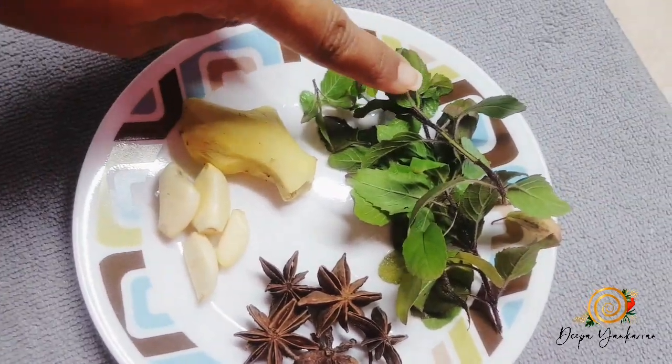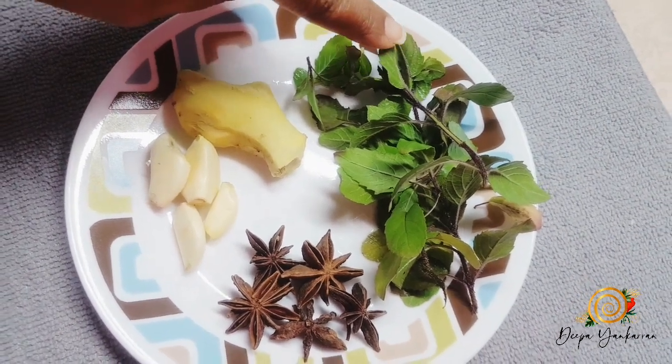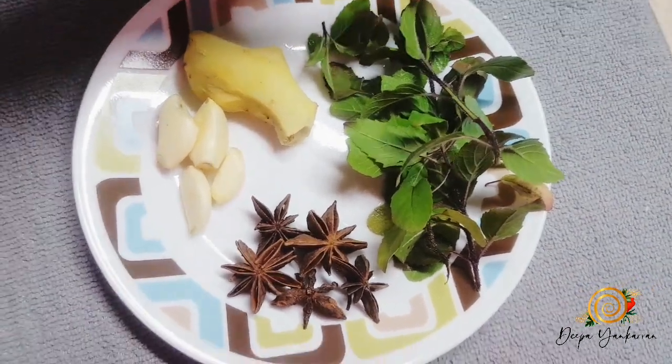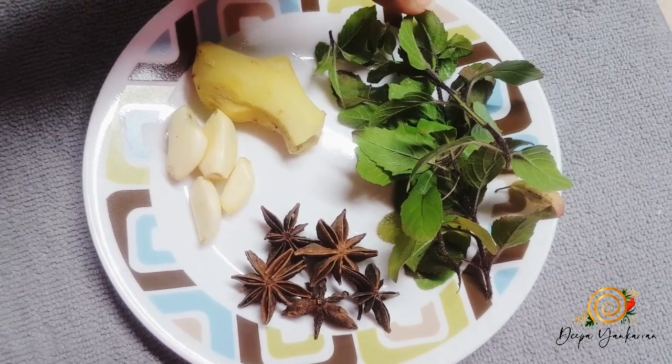What I have here is Tulsi leaves, also known as holy basil. This actually has so many benefits, but just to name a few: it helps with bronchitis, colds, congestion, coughs, flu, and sinus and sore throat.